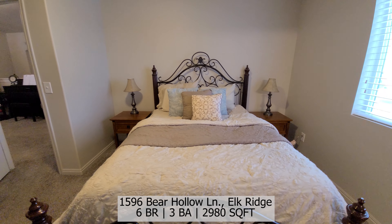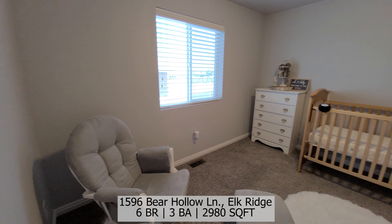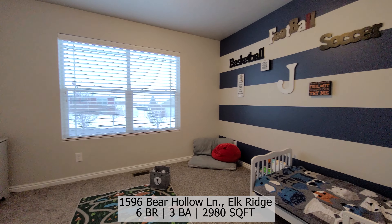The basement has been finished with 3 additional bedrooms, a full bathroom, and a room dedicated to either a home office or gym.